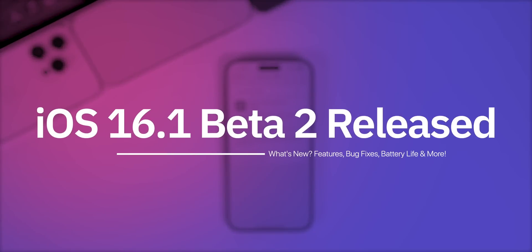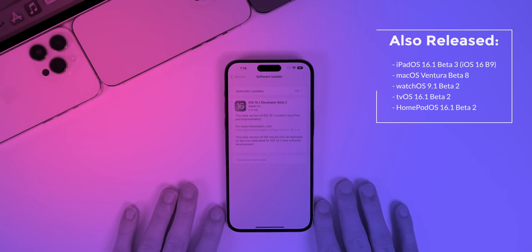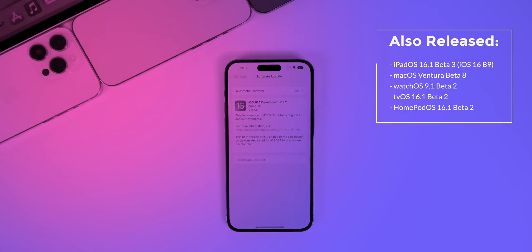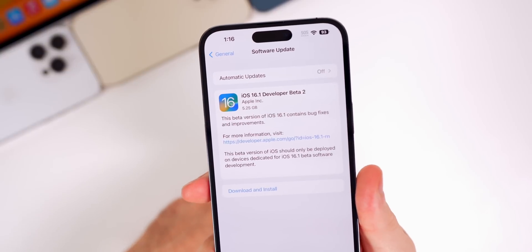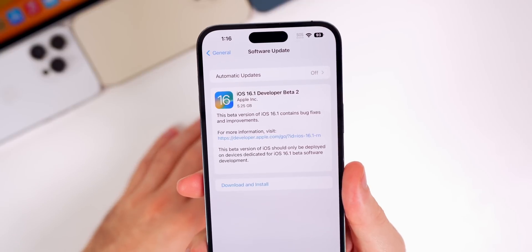Apple just released iOS 16.1 beta 2 and in this video we're going to talk about everything new in the software along with what to expect next. In addition to this iOS release, Apple also released iPadOS 16.1 beta 3, macOS Ventura beta 8, watchOS 9.1 beta 2, tvOS 16.1 beta 2, and HomePod OS 16.1 beta 2. The update came in at 5.25 gigabytes on my iPhone 14 Pro Max, even though I was already on 16.1 beta 1, which is pretty strange.